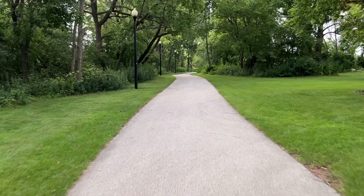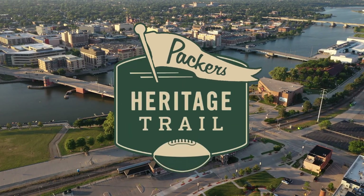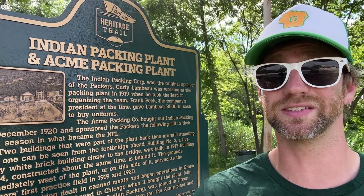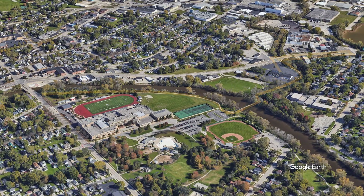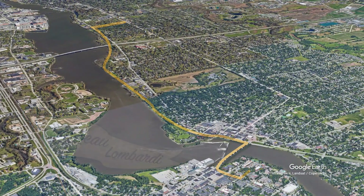To take in all the city has to offer while at the same time immersing yourself in football lore, take a stroll on the Packers Heritage Trail — the free walking, biking, and/or driving tour throughout Green Bay and De Pere. The trail features 25 commemorative bronze plaques located at sites where the history of the Packers and their connection to the fans unfolded. The trail is divided into three sections: the City Walk, the Packing Plant Spur, and the Lambeau Lombardi Spur. Join me and Cheesehead TV as we journey down the Packers Heritage Trail and get to know Titletown USA.